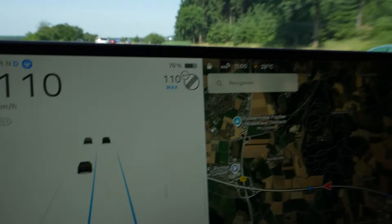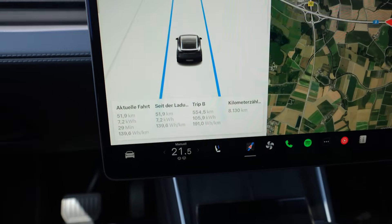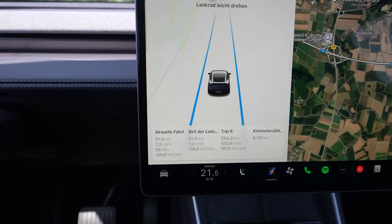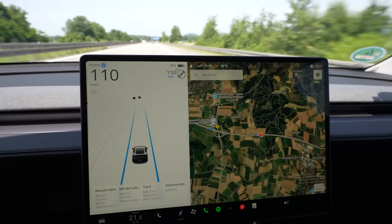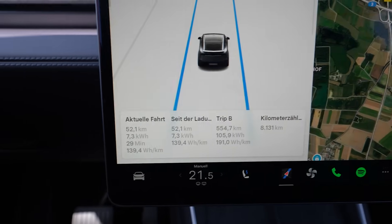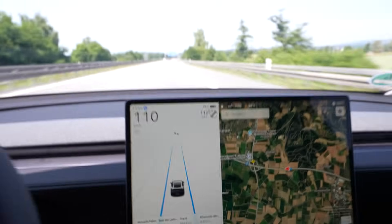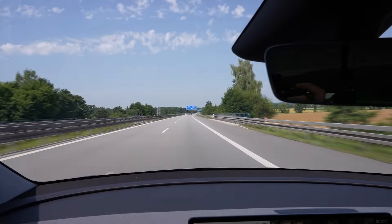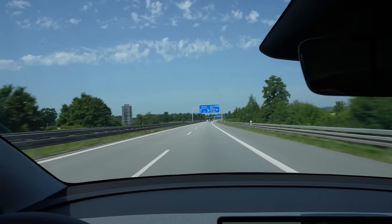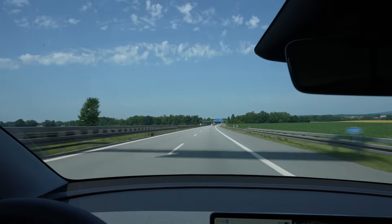I used 10% of the battery and drove 51 kilometers, so a calculated range would be 510. Of course this is not enough data yet — that's why we're going to drive way more. Average consumption is 139.4, which is amazing. It's a great consumption. Drive is good.